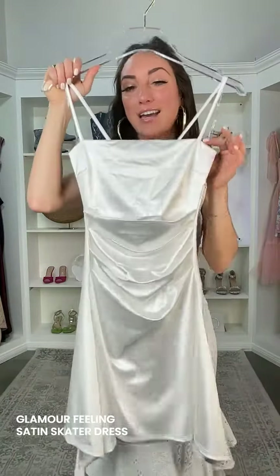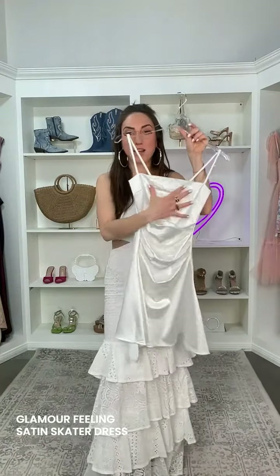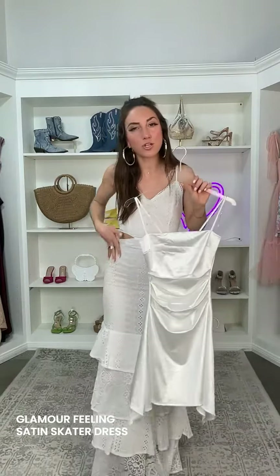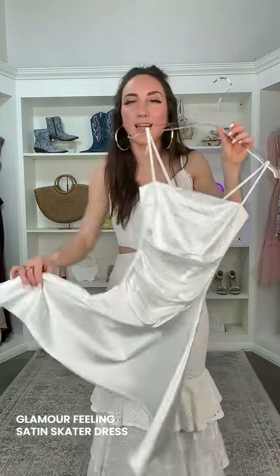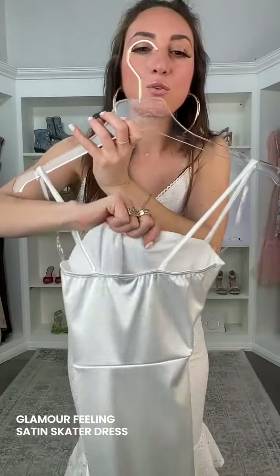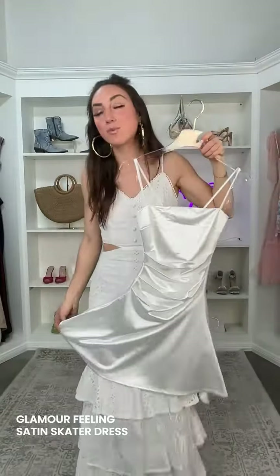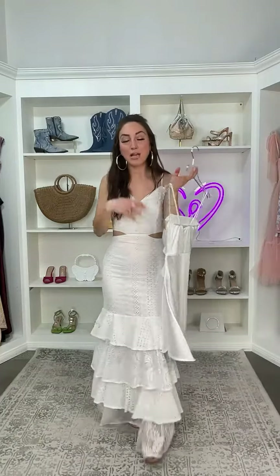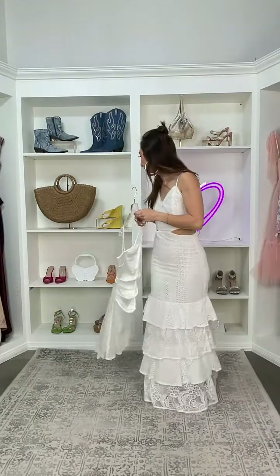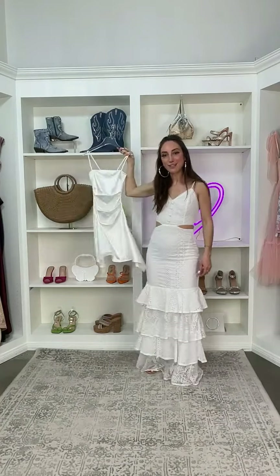This is called the Glamour Feeling Square Neck Satin Skater Dress. What I love about this is it's flirty and fun — definitely appropriate for graduation. You're getting a little bit of a bodycon moment on top, but a fun skater dress moment on the bottom. It's very free, airy, and glowy with smooth satin fabric. You're going to have this bust lining, and it's really soft on the inside. This one's just under $40. You can also embellish it with rhinestone belts or earring and necklace sets from the site.